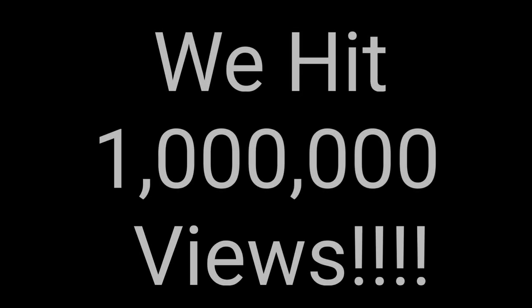Guys, if you haven't hit the subscribe button, hit it now before I kick you in the gonads. And don't make me — I kick really hard. I wear Doc Martens, you don't want to feel that. Thank you so much for watching and, as usual, I'll talk to you guys soon. Bye!